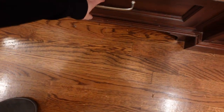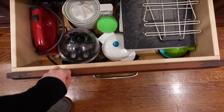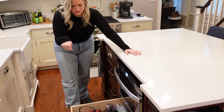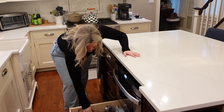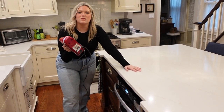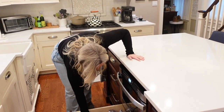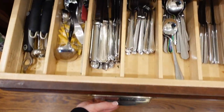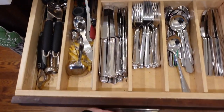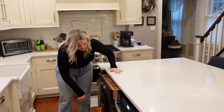We have a drawer underneath with just cutting boards and extra gadgets — a food processor, a juicer, an egg cooker, and a KitchenAid baking mixer. And this is where all our utensils are: forks, knives, spoons, can openers, pizza cutters, and a little bit of serveware.